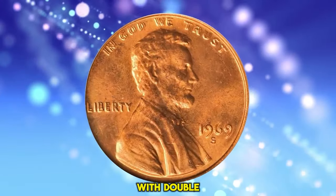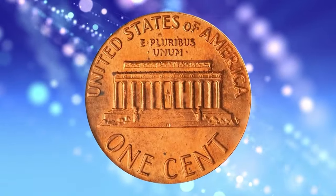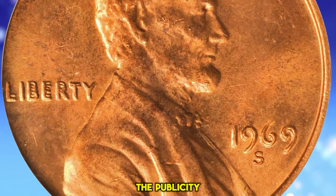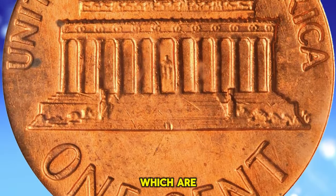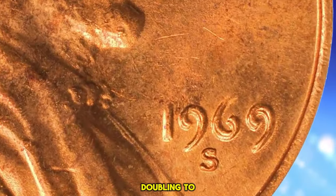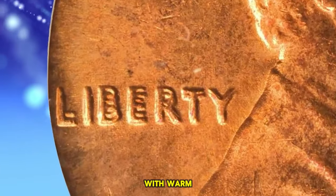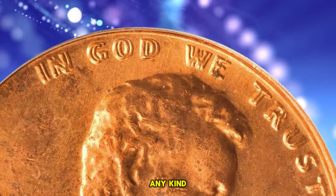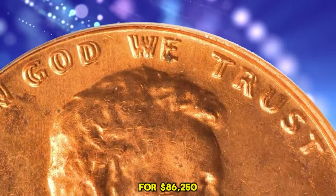1969 S Lincoln Cent with Double Die Obverse, graded in Mint State 64 Red by PCGS. Bill Fivas and J.T. Stanton describe the 1969 S DDO Lincoln Cent thus: the publicity this coin has received over its lifetime has been enormous, hence the very high values, which are well deserved. One does not even need a loupe to discern wide, pronounced doubling to all of the lettering and digits on the obverse. This gem is an attractive piece with warm, even, medium orange luster to both sides. There are few blemishes of any kind, and most are so small as to be easily overlooked by the unaided eye. It was sold for $86,250.